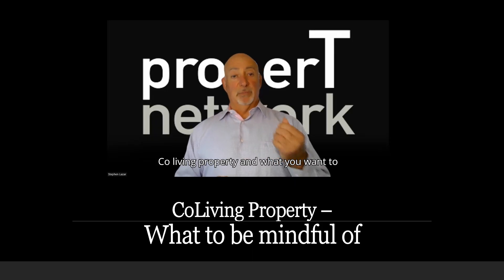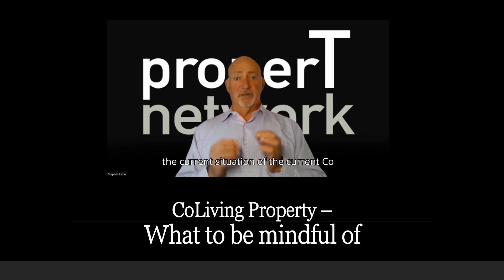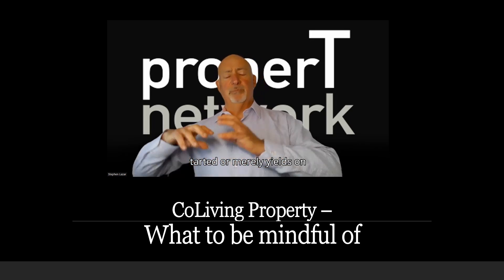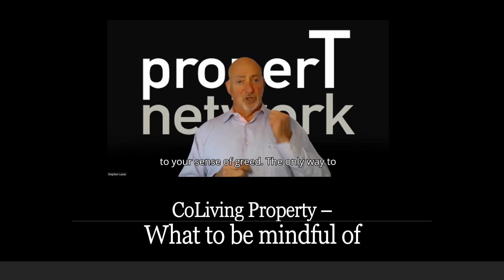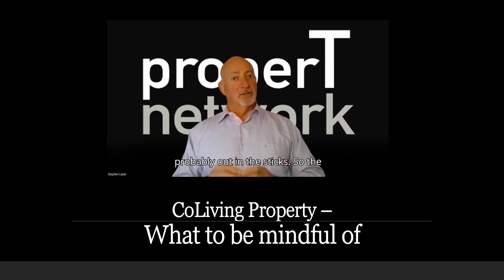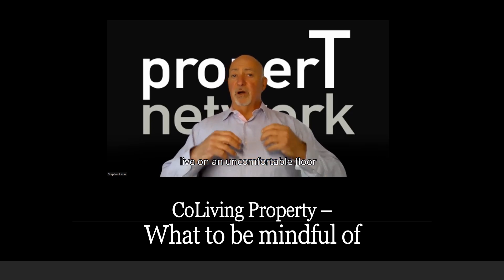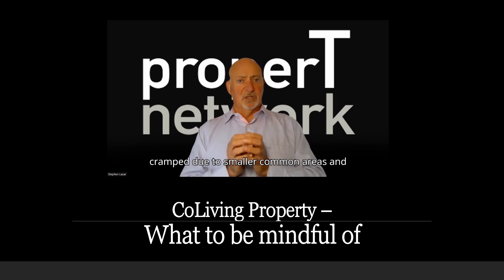Co-living property and what you want to avoid. It makes investment sense that investors just like you become aware of the current situation of the co-living investment property market, where you understand that yields being touted are merely yields on paper and are being upsold to appeal to your sense of greed. The only way to achieve a higher yield on paper is to source cheaper land and offer a cheaper build, and we know that cheaper land has to be further out and away from required infrastructure — probably out in the sticks.